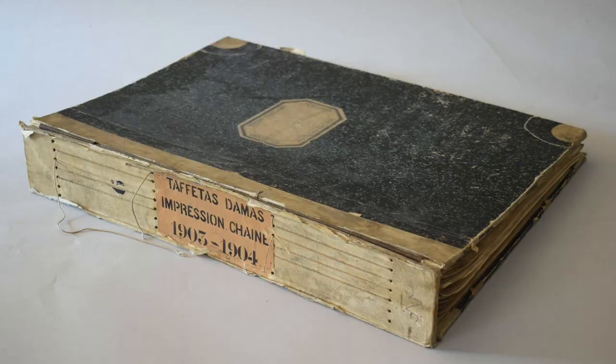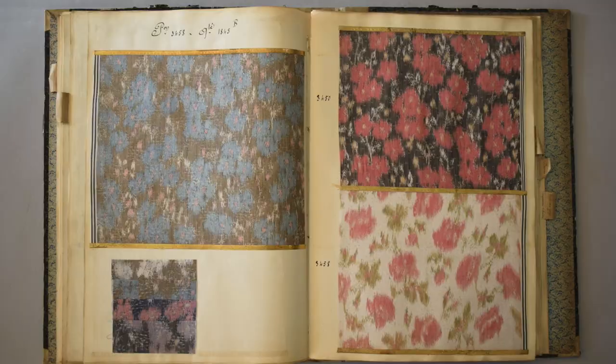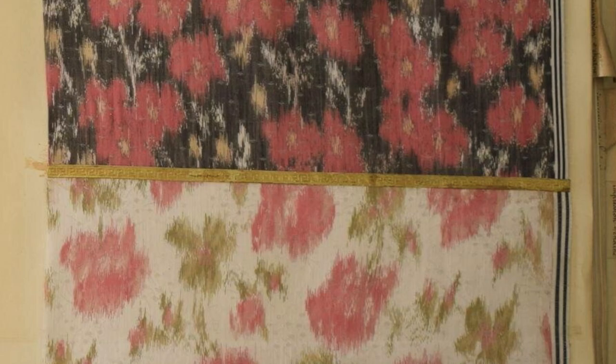Just like in part one, I'm going to start us out with a book of fabric swatches. The Victoria and Albert Museum has this book circa 1903 or 1904. It's French and it contains samples of warp printed silk taffetas which have that characteristic blur in the vertical direction. I think this is a really ideal way to compare and examine the evolution of European aesthetic ideologies between the chiné à la branche of the 1760s and the warp pattern designs of the early 1900s.